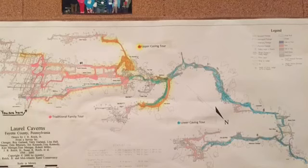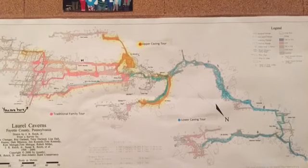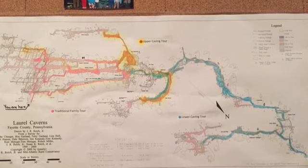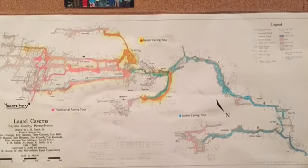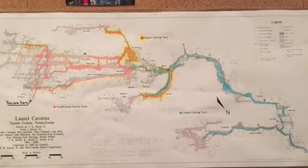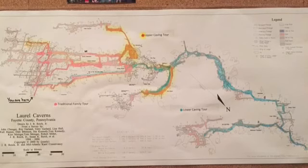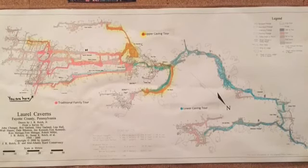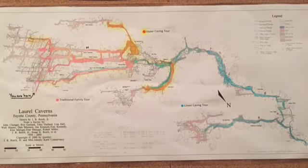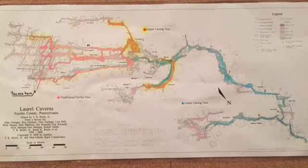On top of the traditional cavern tour, they offer many different things at Laurel Caverns. They offer a modified tour that bypasses the two steepest slopes, creating a fairly level 30-minute tour for those who have issues with steep slopes or staircases. According to Laurel Caverns' website, the general rule is: if walking up five flights of steps is challenging, the modified tour is recommended. Apart from the length and bypassing those two steep passages, the tour is exactly the same.